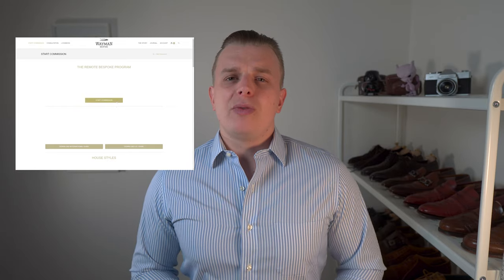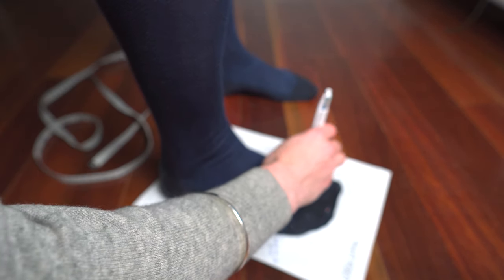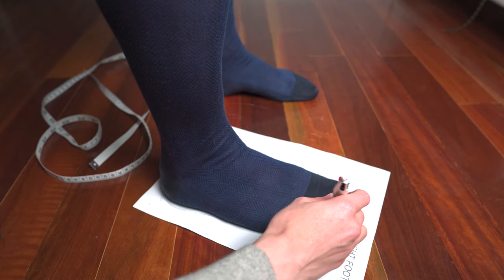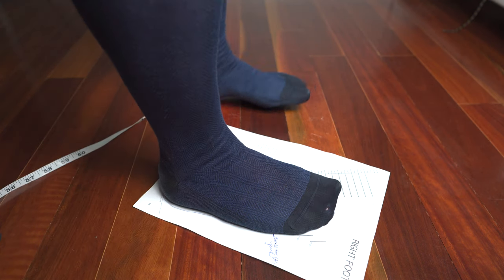Before you can submit all the order details, you need to measure your foot. Luckily the measuring process is pretty easy. You download a file from the remote bespoke section of the website — I chose the international guide — which prints onto an A4 piece of paper. You follow the guide on the page, and a key step is making sure the page is calibrated using the credit card section. You need to be standing, not sitting, and you'll need someone else to help — in my case, my lovely wife. Start by making sure your heel is on the back line with the inner side of your foot following the side line.